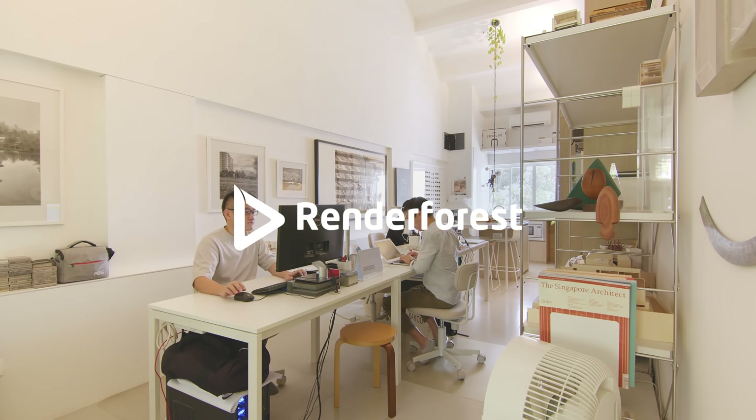This episode of Never Too Small is sponsored by Renderforest, an all-in-one branding platform for you to create amazing content online.